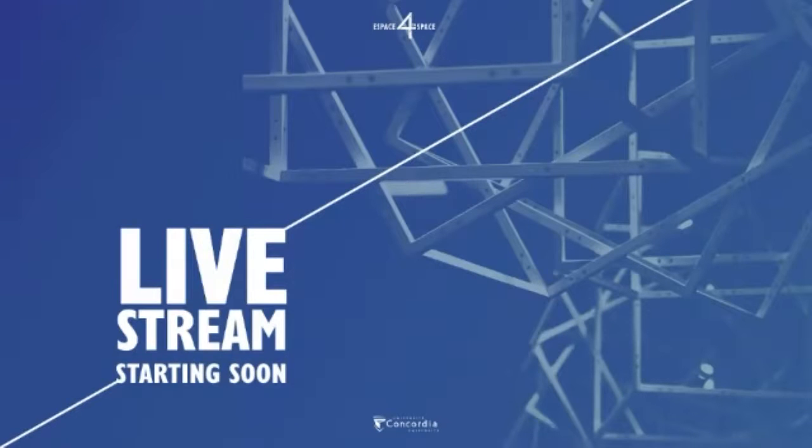Hello everyone, thank you all so much for joining us today via Zoom and welcome to our pigment making workshop. This workshop is part of Concordia's CU at Home initiative, a university-wide effort to bring you programming that keeps you active, in touch and engaged during this time. My name is Chloe, I work at 4th Space and today we're going to get reacquainted with our creative side, much needed during these times.